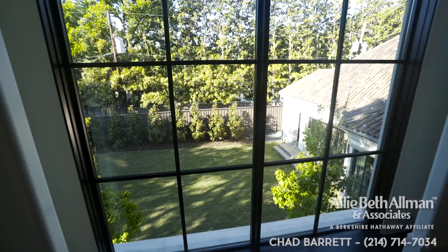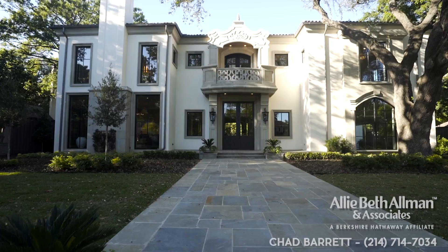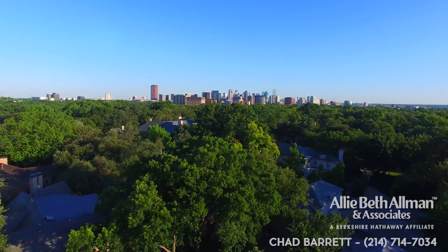The master suite and master bath provide the ultimate escape with private views and plenty of space to unwind. The oversized backyard is prepped for your personal touch — perhaps a pool or putting green — the extra space gives you endless options. And one of the biggest attractions: your new home is in the middle of historic Highland Park. You're three minutes from Dallas Country Club, five minutes from downtown, and two minutes from any major highway — the accessibility from this location is just absolutely prime.